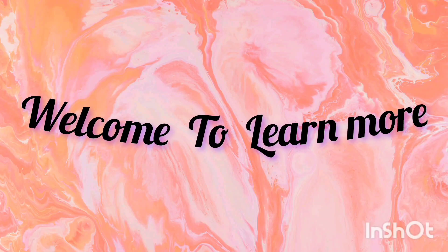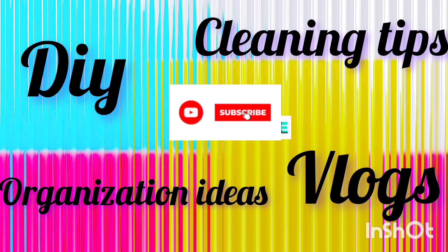Hello guys, welcome to our channel Learn More. Here are your organizing tips, cleaning and vlogs.